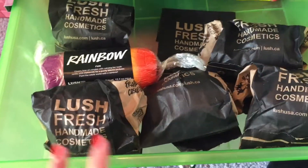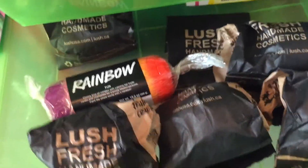Over here I have all of my Lush products and some Gushers. All of these Lush products are bath bombs and that's a soap sample.